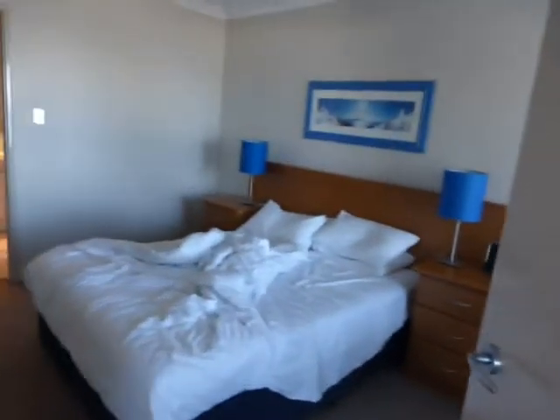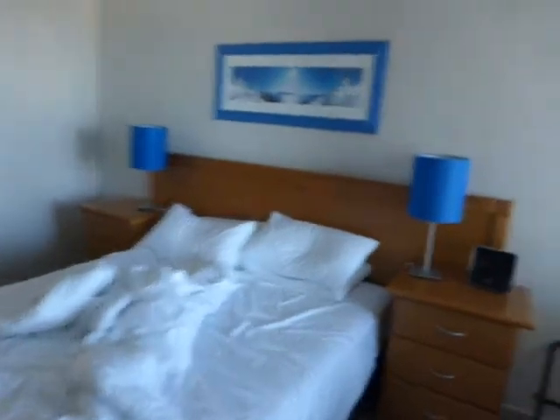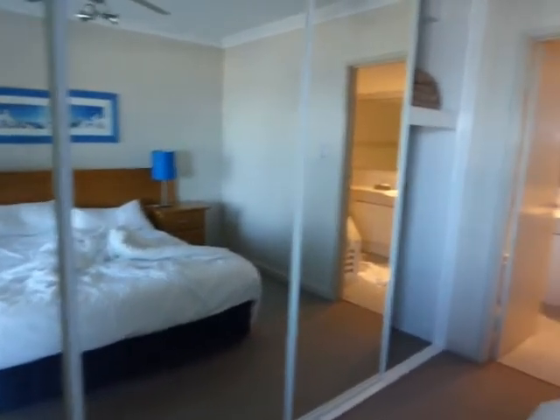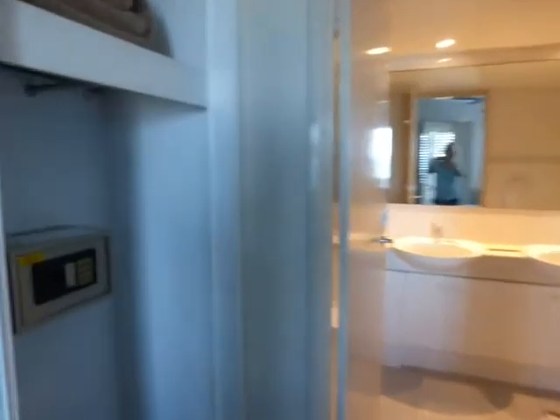Just over here you've got the main bedroom — another double bed. There's a massive great big mirrored wardrobe here. As well as hangers in there, there is an airer and there is also a safe.